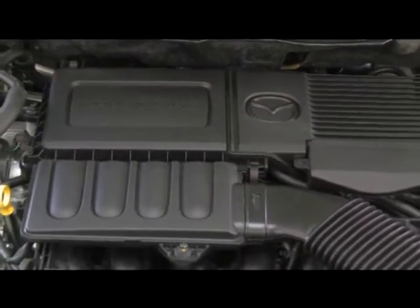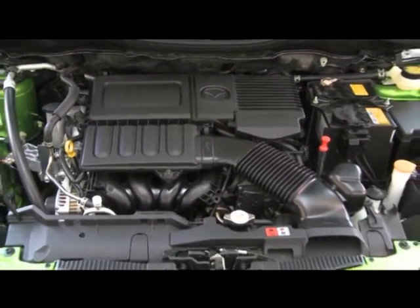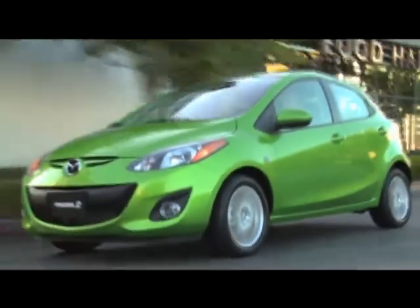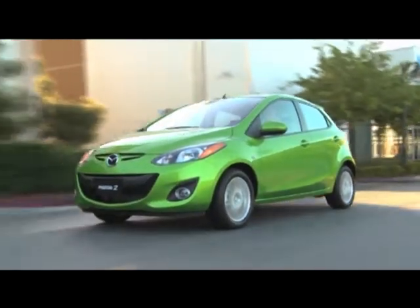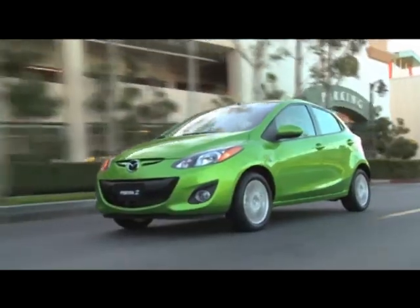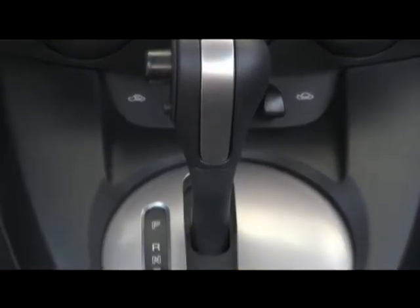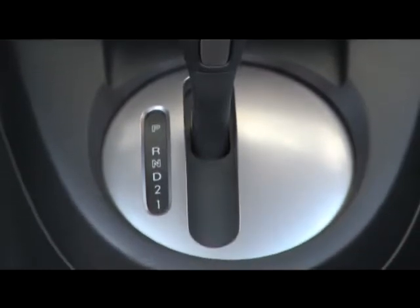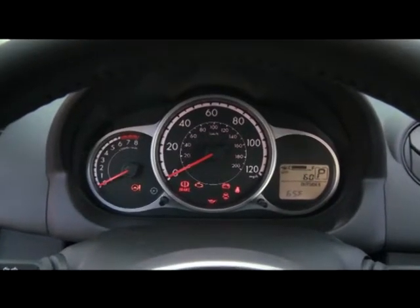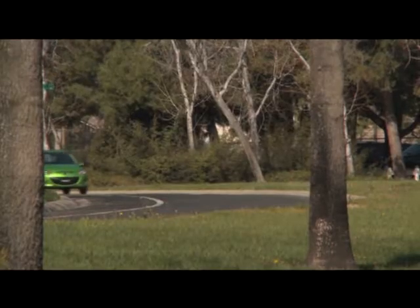With a 1.5-liter dual-overhead cam 4-cylinder generating 100 horsepower and 98 pound-feet of torque, the driving enjoyment must be derived from other sources — and this is a testament to what small and lightweight can do. Though the standard transmission is a 5-speed manual, I spent my time with the optional 4-speed automatic. With it, the combined fuel efficiency is reduced from 32 mpg to 29.